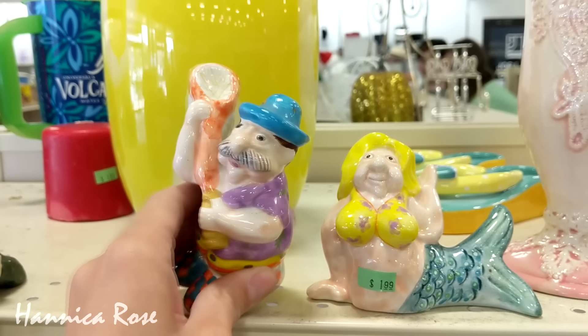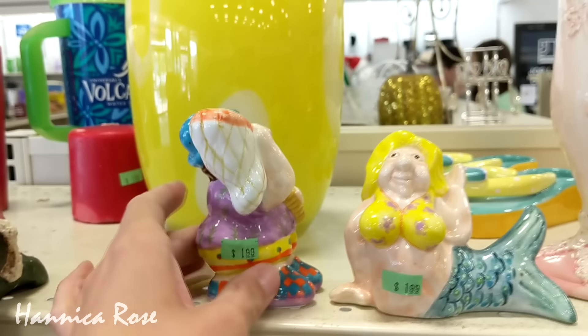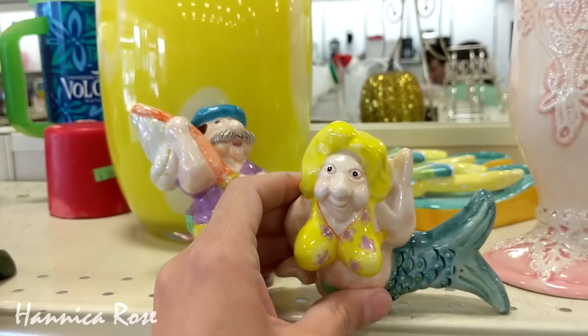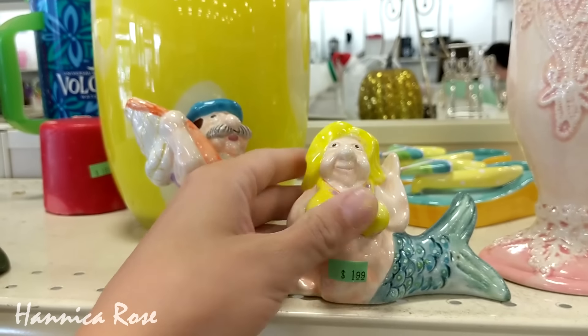I thought these salt and pepper shakers were pretty hilarious. It's a fisherman and a mermaid. The mermaid actually reminded me of the movie Coraline. If you've ever seen the movie, you know what I'm talking about.